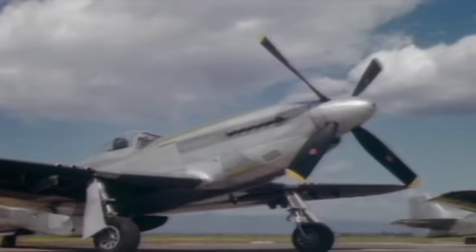The P-51 Mustang, the most dominant escort fighter of World War II. It helped blaze a trail from England all the way to Berlin for America's bomber force. Of course, the Mustang was a revelation. It was a war winner. Its creation was sparked by a mixture of genius and chance.